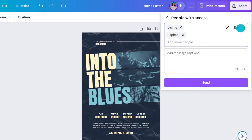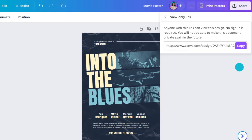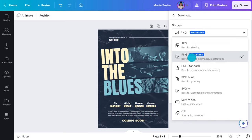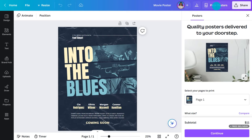Maybe you don't want them messing with your design — in that case, just give them commenting access. They can leave comments and you can respond. Or if you want them to view it, I'd suggest sending out a view-only link. When you're happy, you can download as a PNG, the perfect file for uploading to a movie hosting site, or as a PDF if you want to get these printed. You can even get Canva to print it for you. In some regions, you can even get it framed.